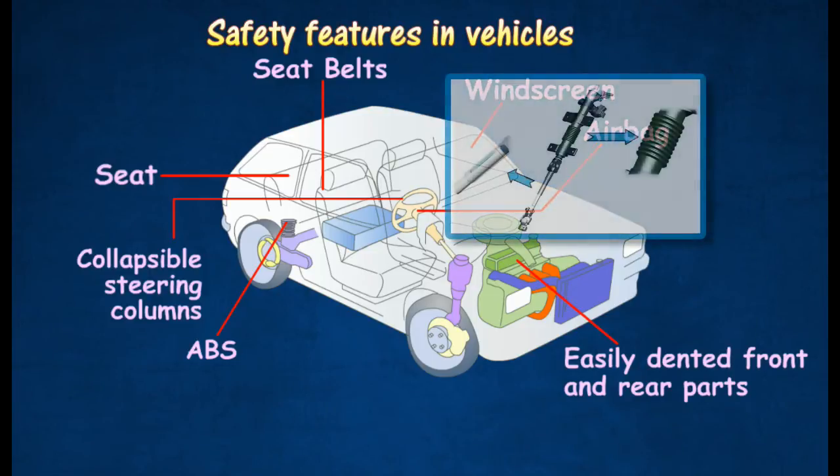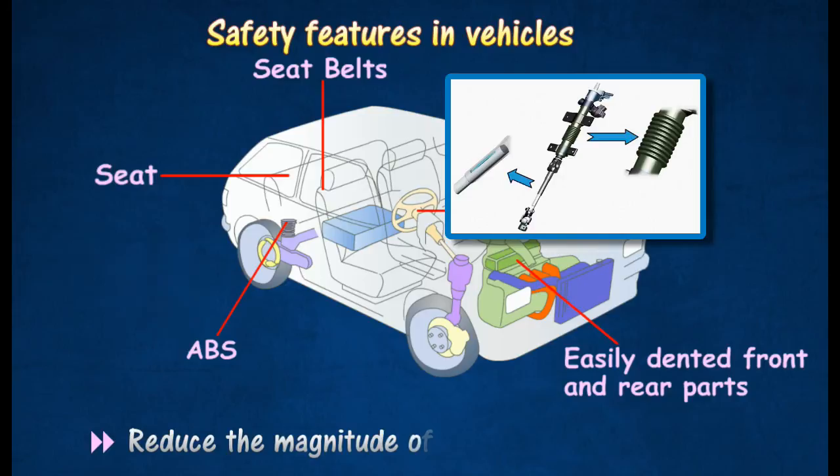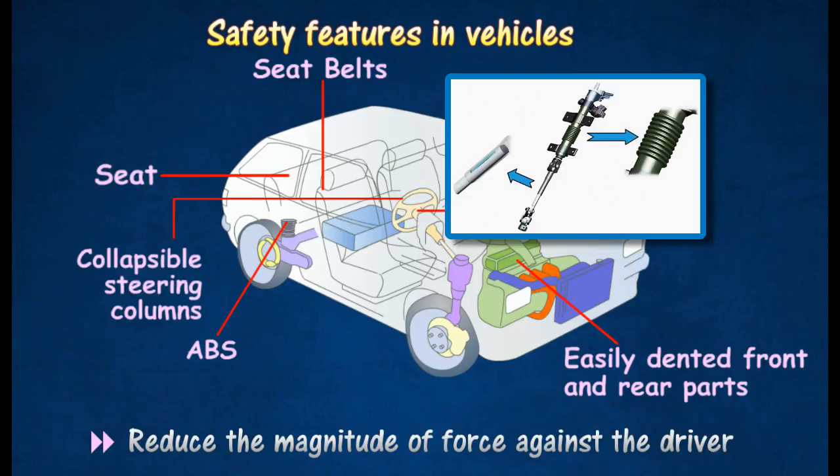Vehicles are also equipped with a collapsible steering column to lessen the impact on the driver in the event of a frontal collision. It will swing away from the driver's chest during a collision.